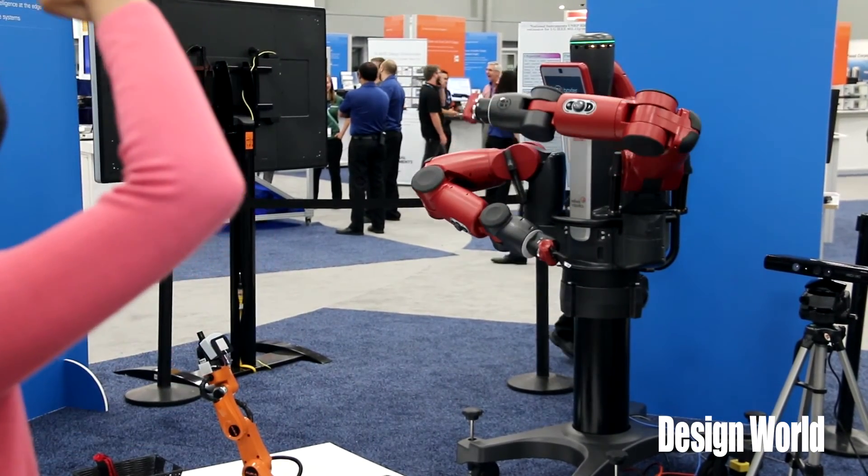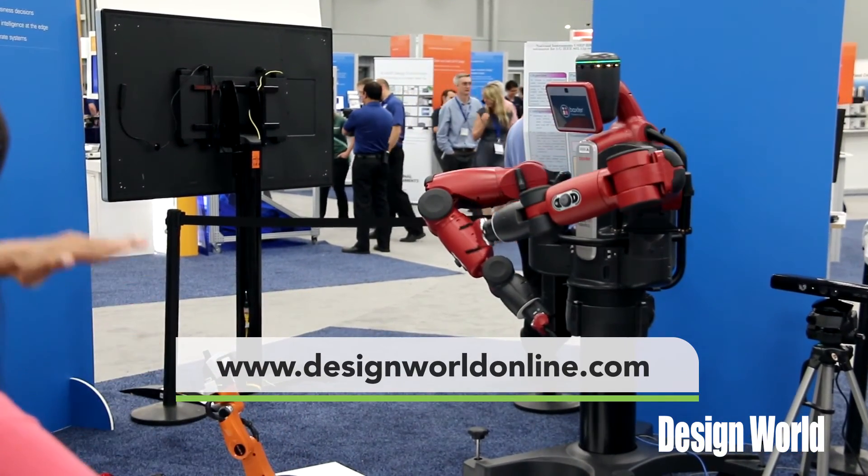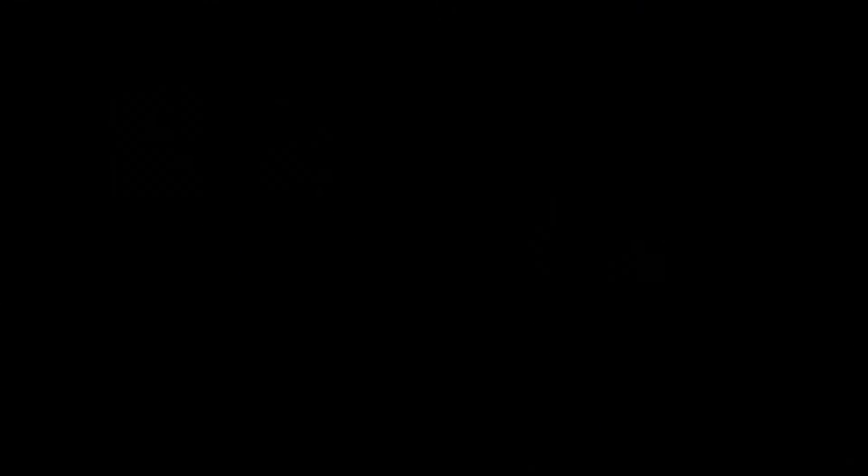Thanks Jonathan for the little intro and again stay tuned to www.designworldonline.com for all the latest engineering videos. Thanks for joining us.